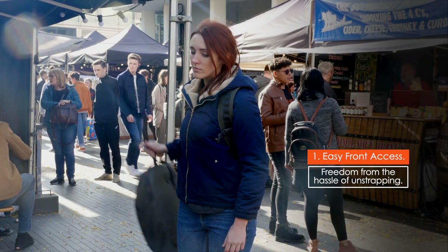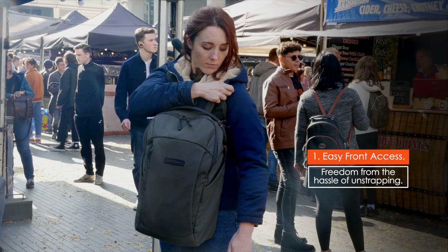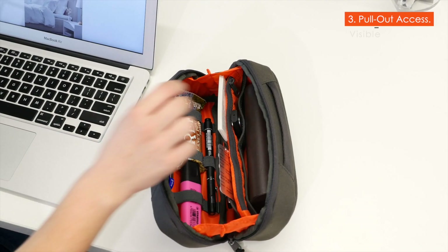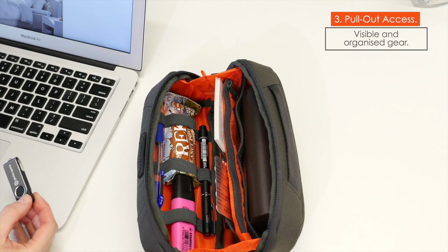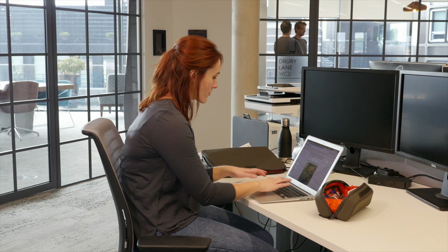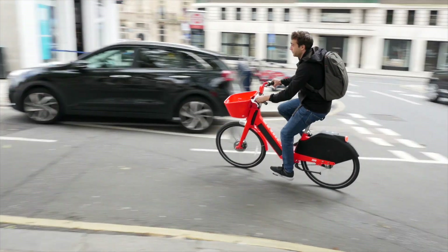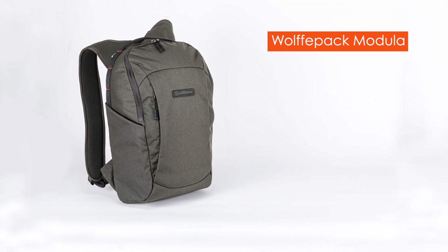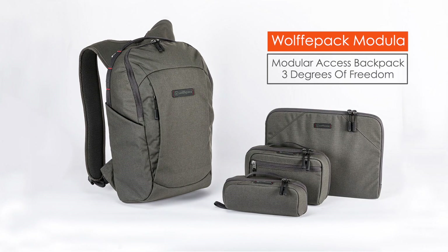Wolfpack Modular's design has taken access to a whole new level. We've created a unique backpack that constantly adapts to your day with its three degrees of freedom, giving you next-generation access ready for whatever your day brings. Wolfpack Modular — the modular access backpack with three degrees of freedom.